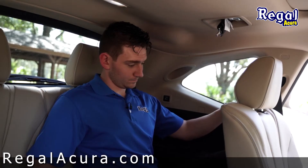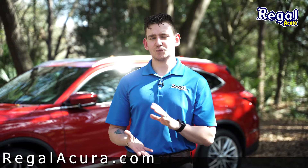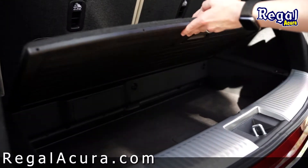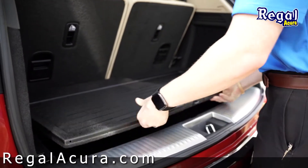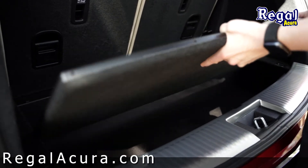Increased length behind the third row allows for a little bit more cargo capacity, and a reversible deck lid adds versatility. You can haul your shopping bags on the soft carpet side, and if you flip it over, you have a hard plastic side to haul any and all dirty gardening equipment. You can also take the cargo lid and slide it underneath.